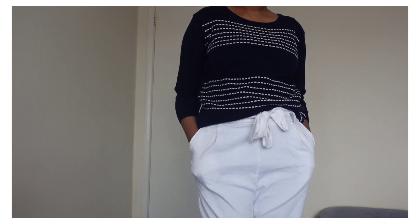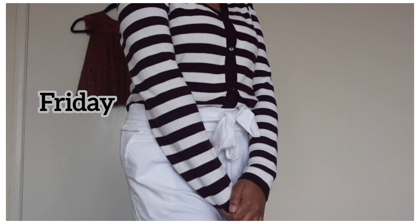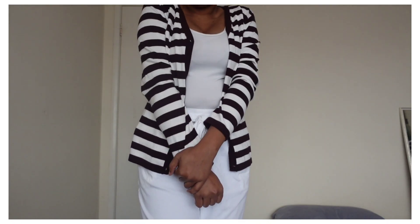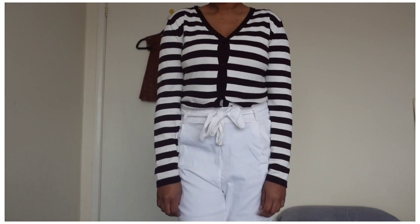On Friday, I used a camel coat and pants. I also used a brown stripe. I used a cardigan shirt. This is the Friday outfit.